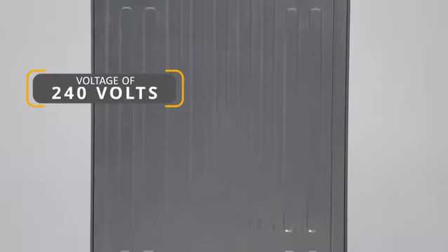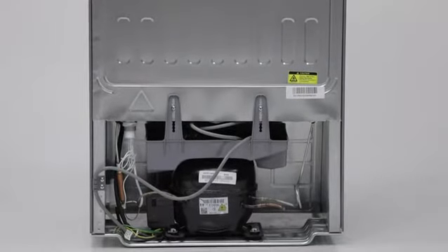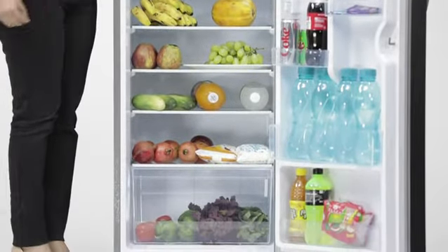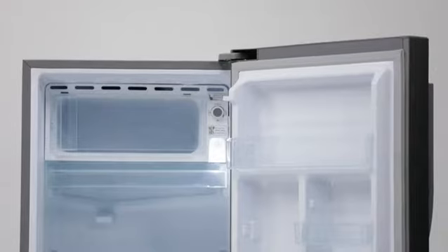Its stabiliser-free operation with a range of 135 to 290 volts protects the compressor from power fluctuation. Its cool pads feature retains cooling in the refrigerator for up to 10 hours even after a power cut.